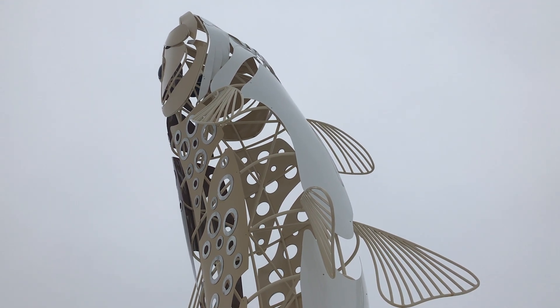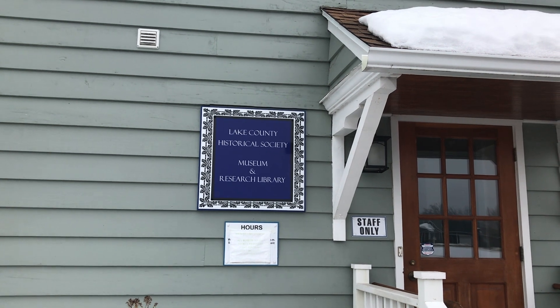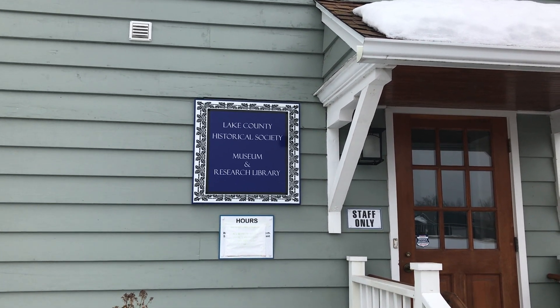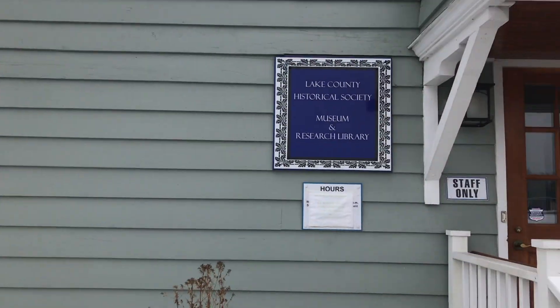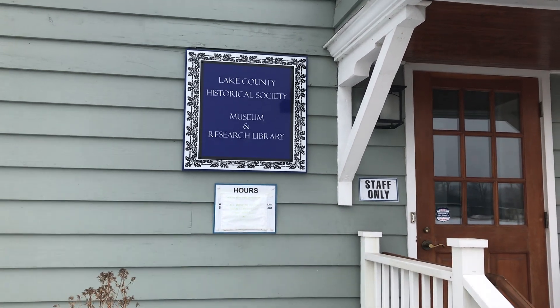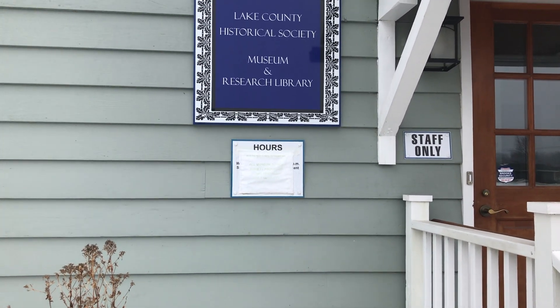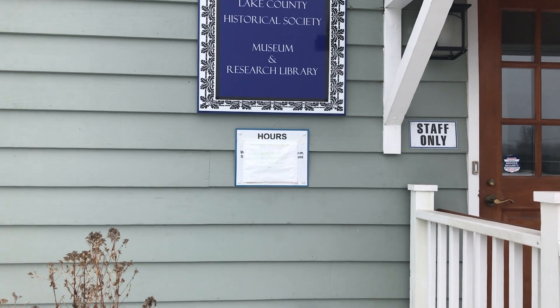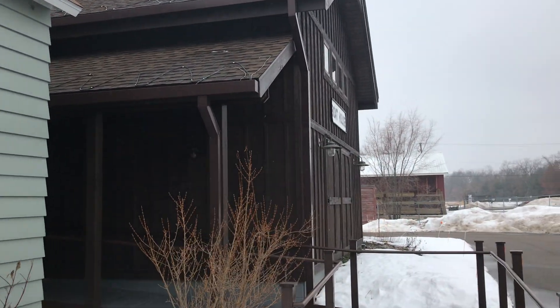Hope you guys feel the same way I do about it. This is actually the parking lot where you place your car to go see the structure across the street. But that's the Lake County Historical Society Museum and Research Library. Unfortunately COVID has shut this place down until further notice — otherwise I probably would have stepped through here and checked out everything they had.